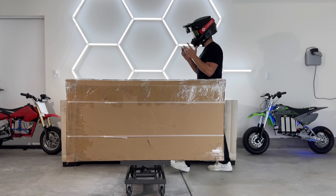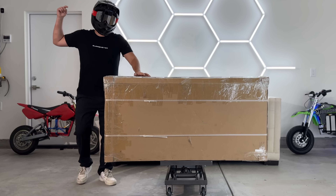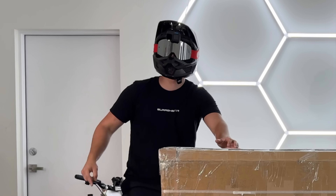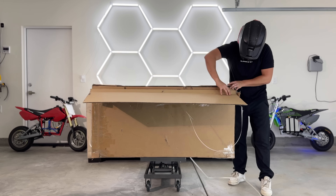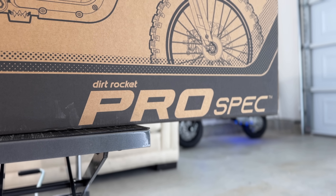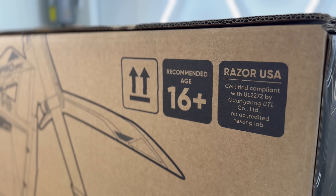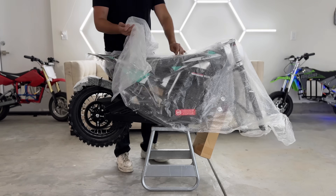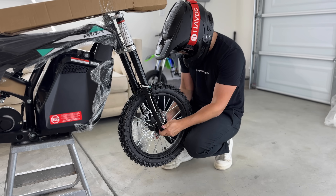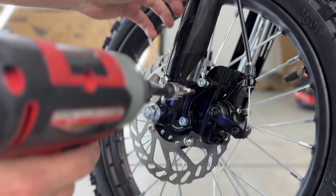I've had to keep this a secret for a long time — Razor's been cooking. Finally it's time to eat. Let's unbox Razor's newest, fastest, largest, and rarest electric pit bike ever: the new Dirt Rocket Pro Spec. Close call — thankfully I had my helmet on assembling it for the first time.